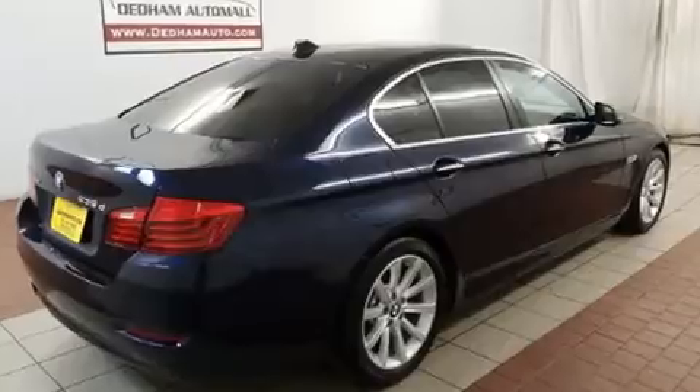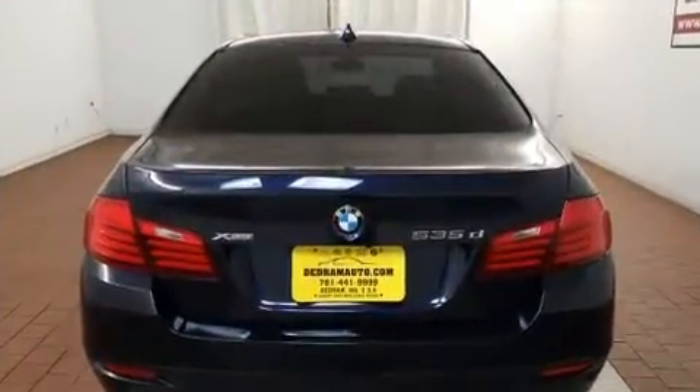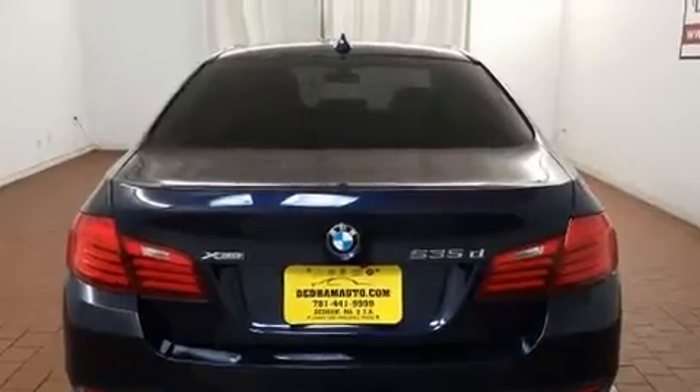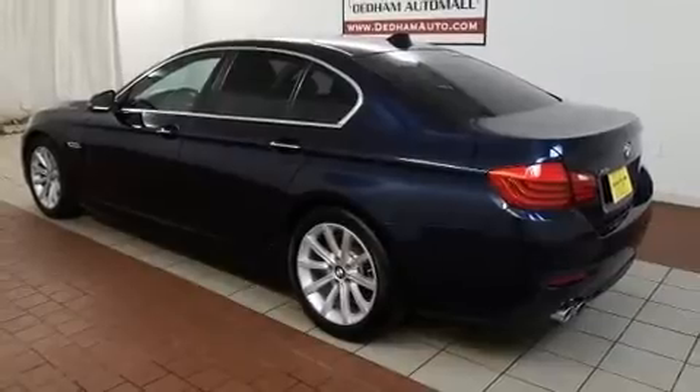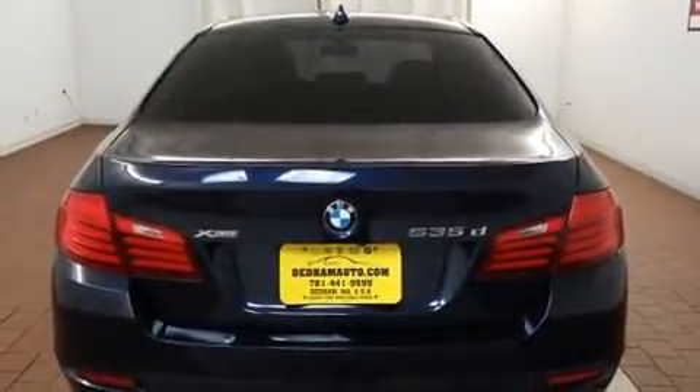BMW also prioritized safety and security with features such as dual front impact airbags, a security system, and four-wheel disc brakes with ABS. You'll never lose visibility with rain-sensing wipers, which activate automatically when the drops start to fall.